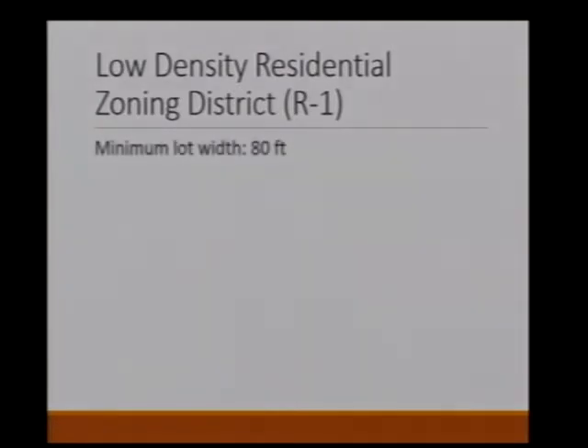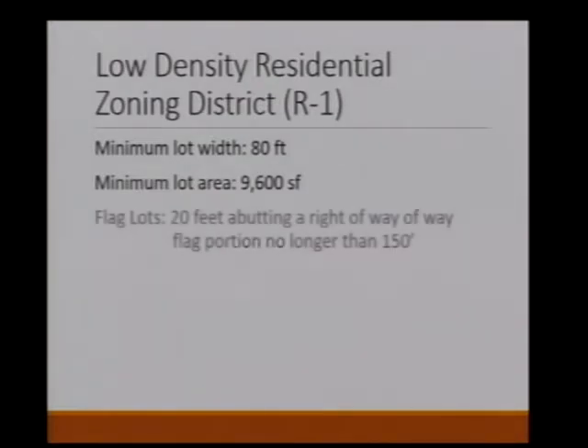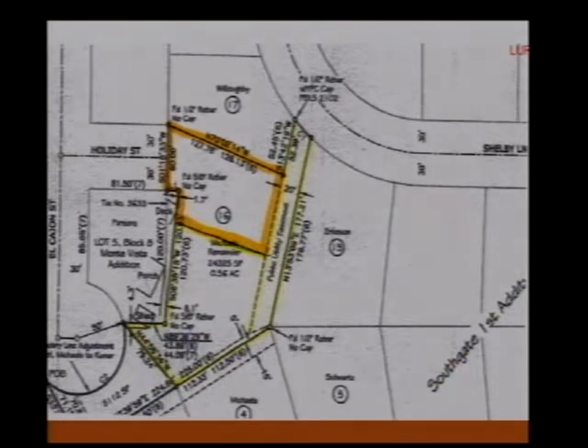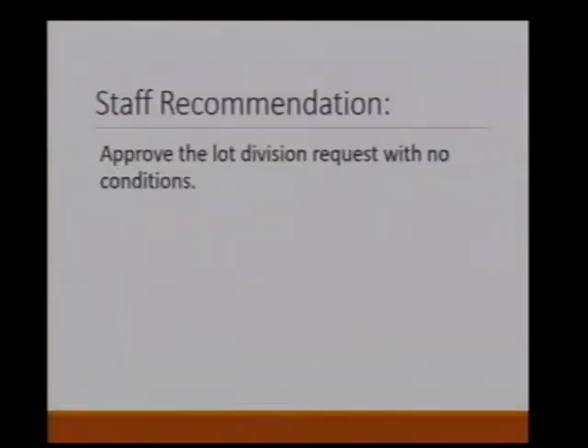This is in the low-density residential district R1. Lot widths require a minimum of 80 feet, lot area a minimum of 9,600 square feet. Flag lots must abut a right-of-way by 20 feet, and the flag portion must be no longer than 150 feet. The survey of the subject property shows a 20-foot utility easement running on the eastern side. Because it meets all zoning requirements, staff recommends this lot division for approval with no conditions.